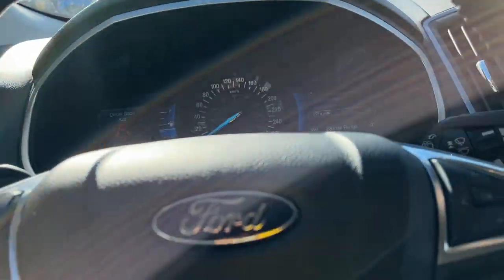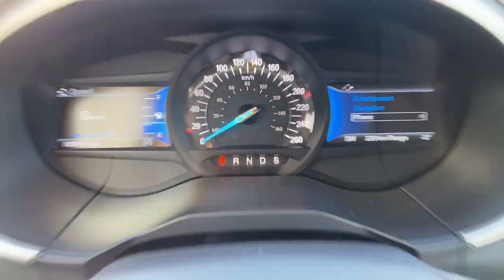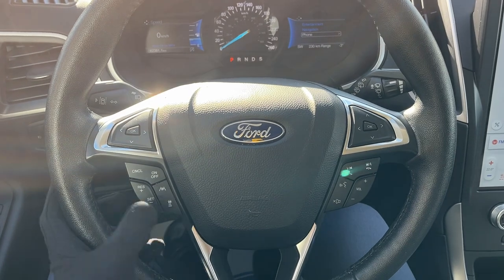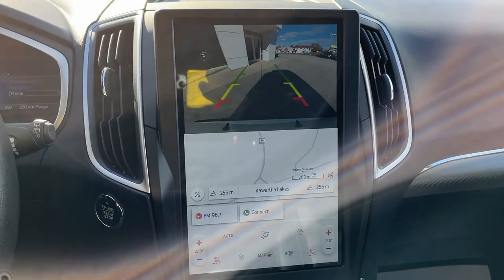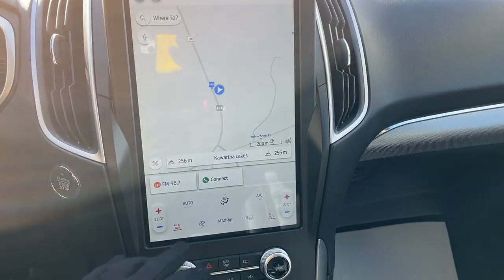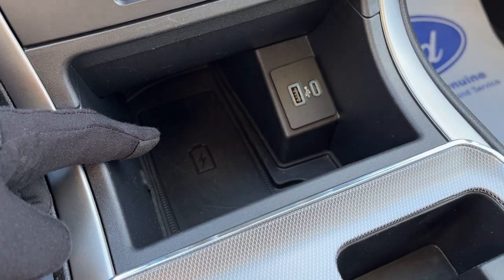Stepping into the vehicle, you do have two customizable digital displays right behind the steering wheel, and a really comfortable steering wheel that is heated. You also have adaptive cruise control and lane centering — this has Ford Copilot Assist Plus. You do have built-in navigation, and there's your reverse camera on your center display. You have your heated seat controls, heated steering wheel controls, climate controls, and wireless charging for your phone.